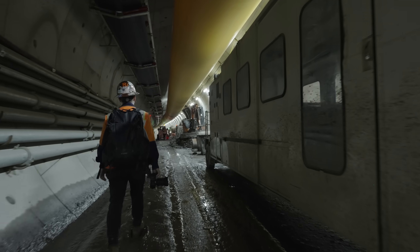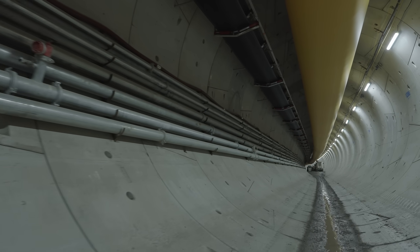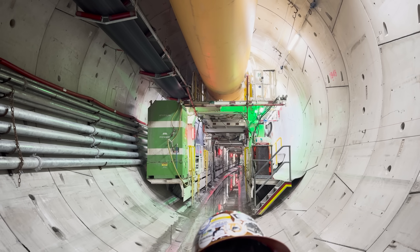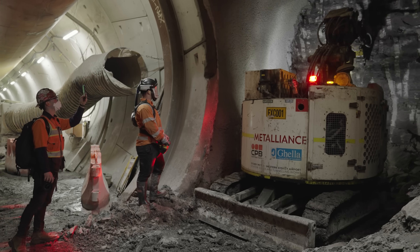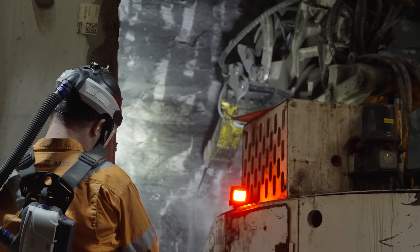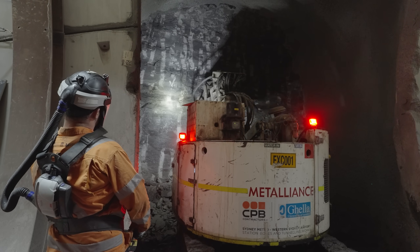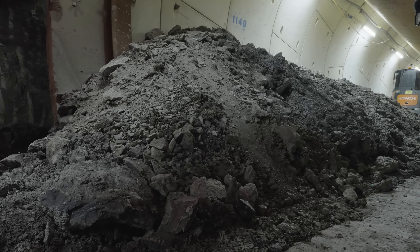We descended into the Claremont Meadows portal to track down the tunneling machines making their way through the earth. Before we ventured to the tunnel boring machine, we visited the cross passage work. To dig each one, crews use remote-control excavators with hammers and other mini excavators and skid steers to remove the earth. Once excavated, they apply shotcrete to keep everything in place while the permanent structure is formed and poured.